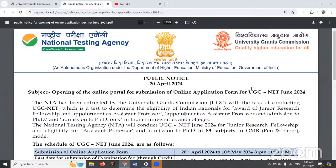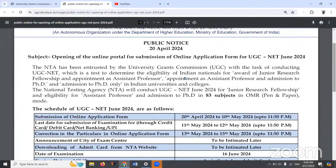And the exam is going to happen on a single date — June 16th — for all the 83 subjects. Earlier, they had told the exam is going to happen from June 10th to June 21st. But now, it is going to be happening on a single date, June 16th.